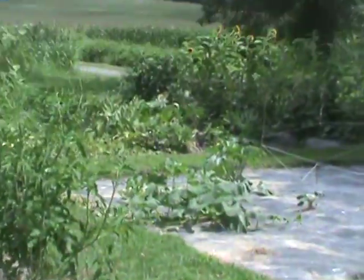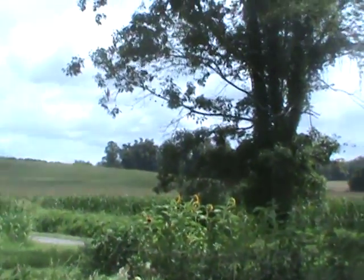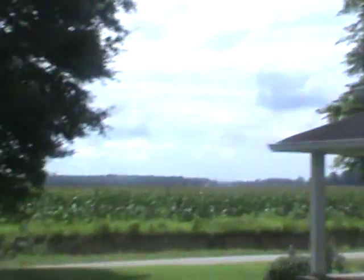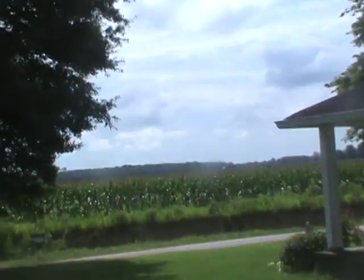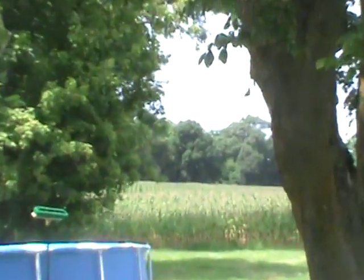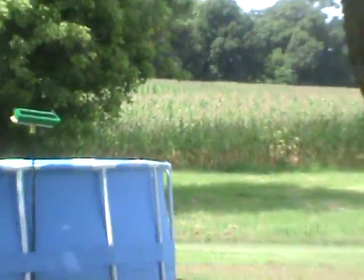I want to show you guys the view we have here. As far as I can see — Monsanto corn. It's about 150 acres across, and the side and back is another 150 acres of corn — Monsanto corn.